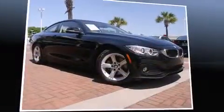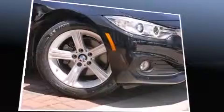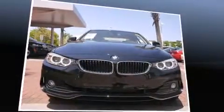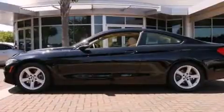Introducing the 2014 BMW 428i. This two-door, four-passenger coupe still has less than 10,000 miles. BMW made sure to keep road handling and sportiness at the top of its priority list. The engine breathes better thanks to a turbocharger, improving both performance and economy.